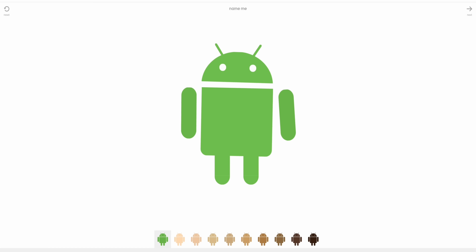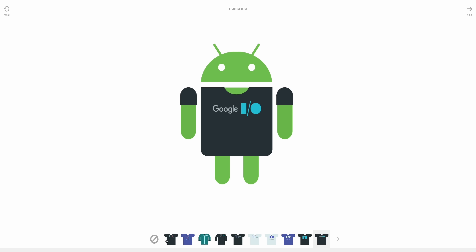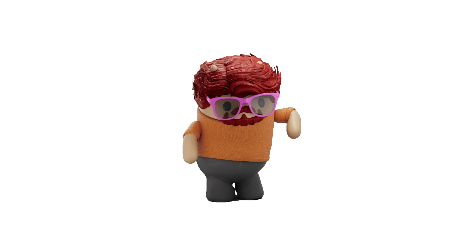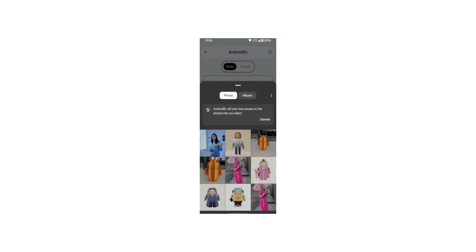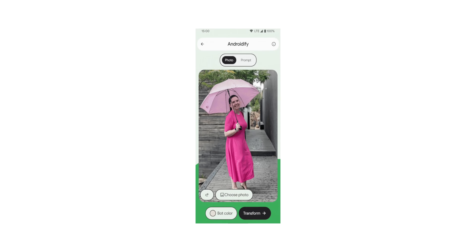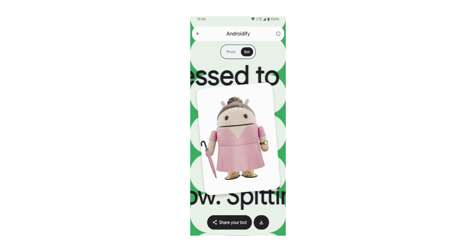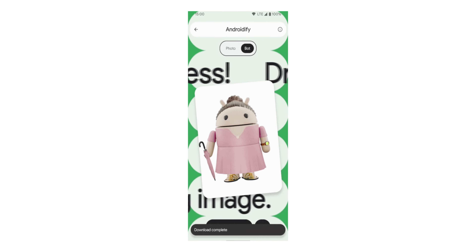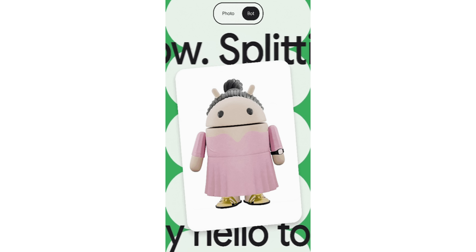Androidify is coming back — yes, you heard that correctly. The old customizable Android mascots from around Google I/O 2016 or 2017 are finally being updated for 2025, with AI added. There was a demo at I/O, but it's coming out officially now. You upload a selfie, and using a combination of Gemini 2.5 Flash imaging and even Veo in some instances, it generates an animated custom Android bot based on your selfie. Every Friday throughout September, you can animate your custom bot into an eight-second video.